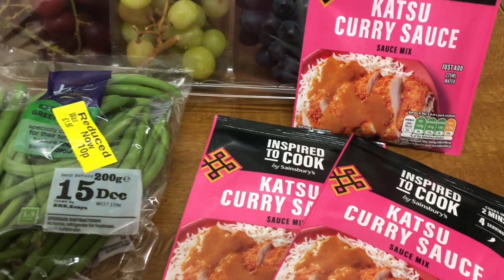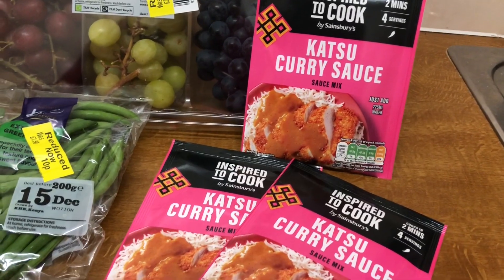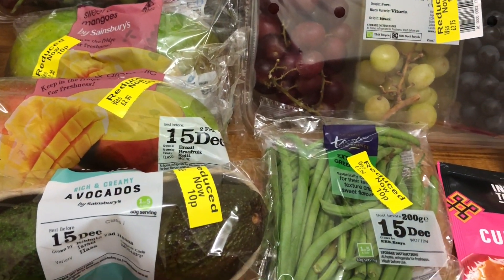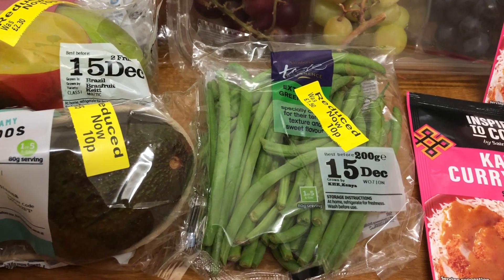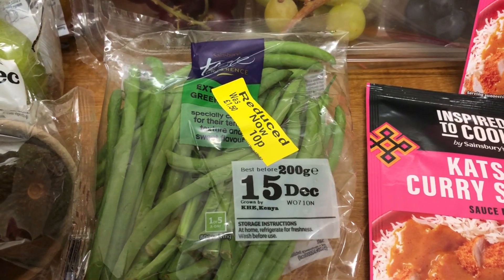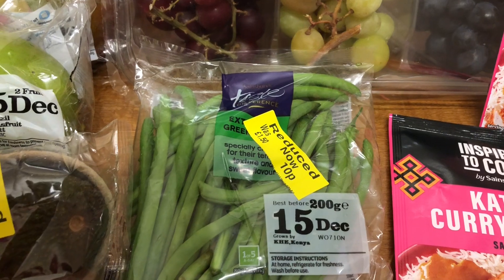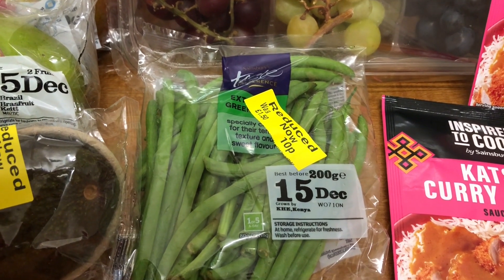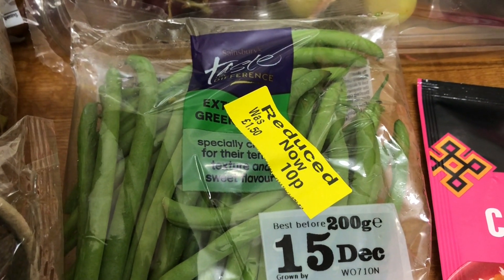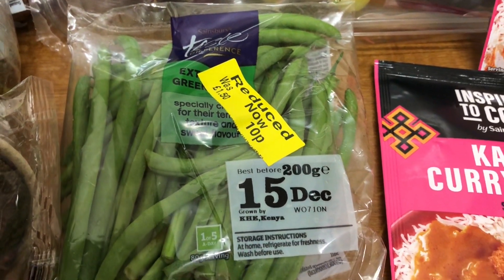They were just reducing things - as I picked those up, they were just starting to reduce things to 10p. The same chap was there who said if you find anything dated the 15th, bring it to me and I'll reduce it to 10p. So I did. I got these Taste the Difference green beans, instead of £1.50, down to 10p.